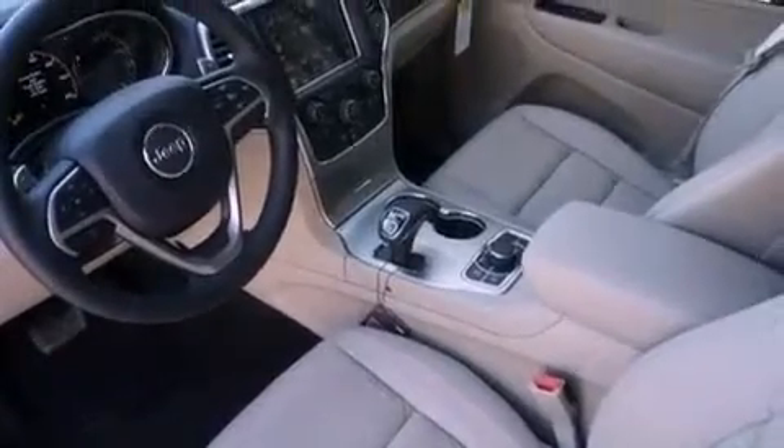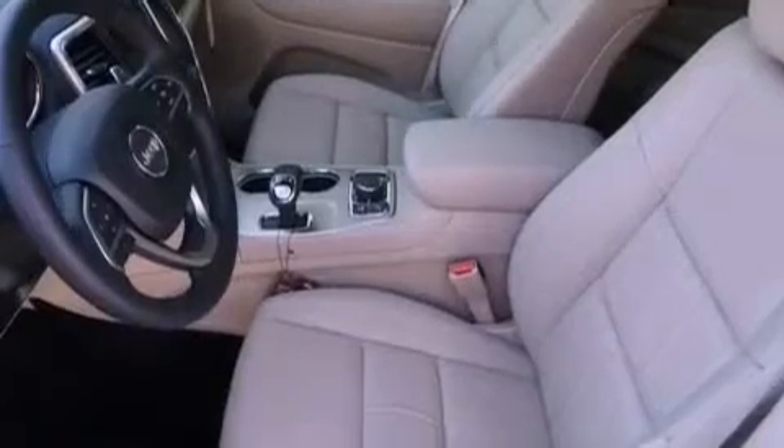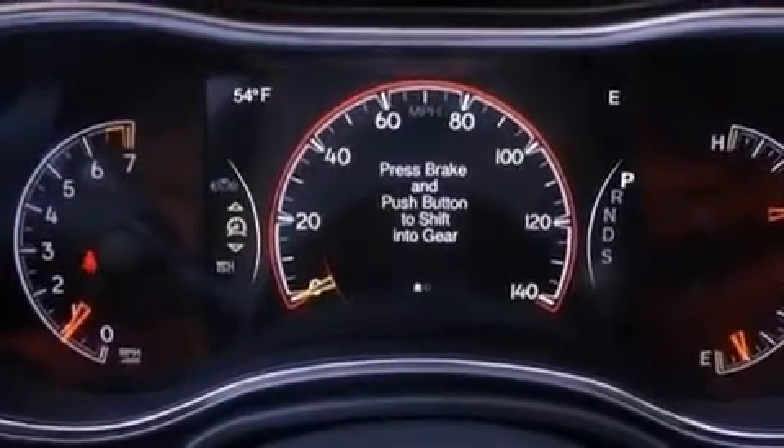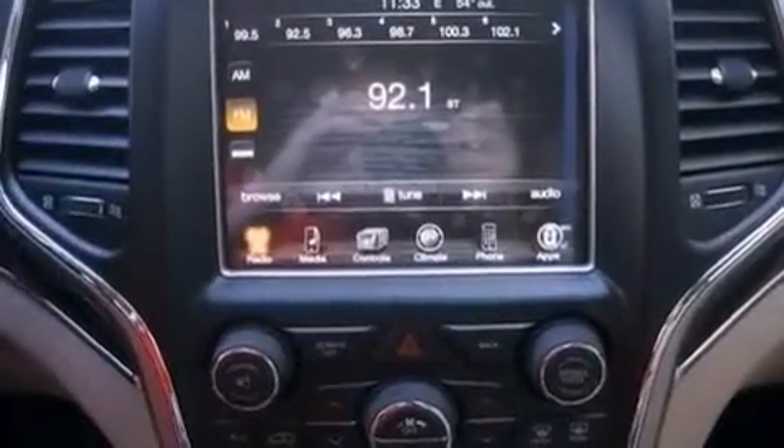Additional features include a low-tire pressure indicator, traction control and stability control systems, memory settings for the driver's seat positions so you can recall your favorite position with the push of one button, and 10 perfectly positioned speakers producing great sound quality throughout the cabin.